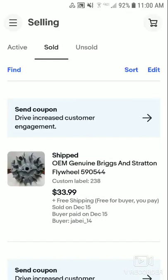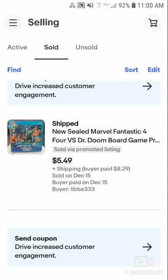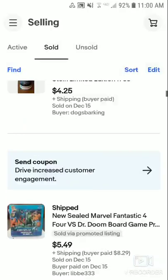This one sold for $3.99 free shipping, coming off the same lot of stuff — going to be about a $20 to $22 profit. And then I picked this sealed Marvel Fantastic Four versus Dr. Doom board game. I thought since it was brand new and sealed it might be worth something, but it really wasn't. I sold it for $5.49 free shipping and only made about a dollar — probably not even that. But yeah, still awesome overall.